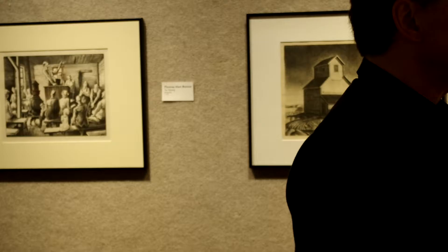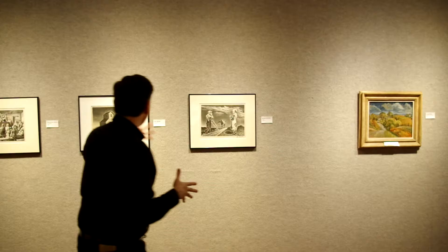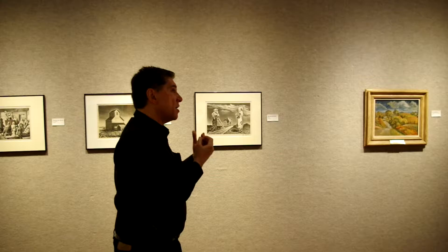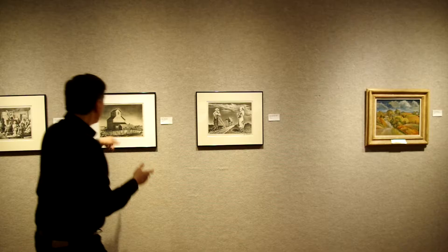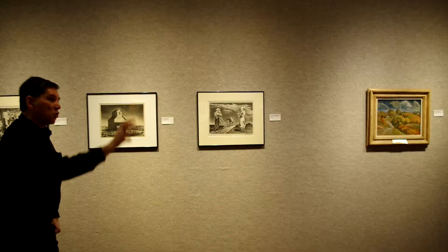But this work here, Grain Elevator, from 1945, deals with another aspect of farming life in the 30s and 40s. A lot of you probably are aware of the fact that you had the Dust Bowl in the 30s, where you had massive drought in areas of the Midwest, even down into Texas. Oklahoma really was hit very hard by this Dust Bowl, areas of Texas. You had massive drought, a lot of farmers lost their crops, and all of that added to the financial struggles of the Depression.